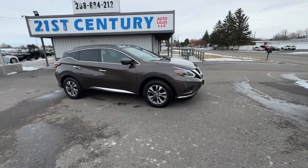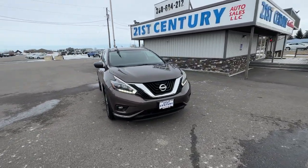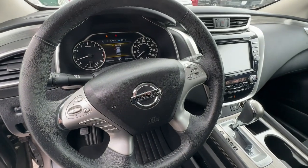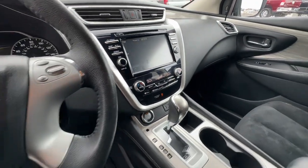The following are some of this vehicle's highlighted options: navigation system, keyless entry, power passenger seat, fog lamps, backup camera, satellite radio, blind spot monitor, aluminum wheels, steering wheel audio controls, and electronic stability control.